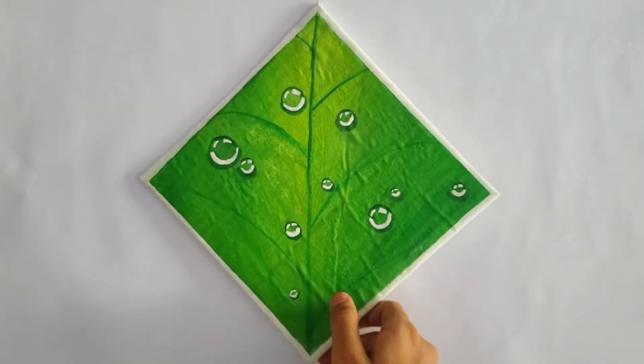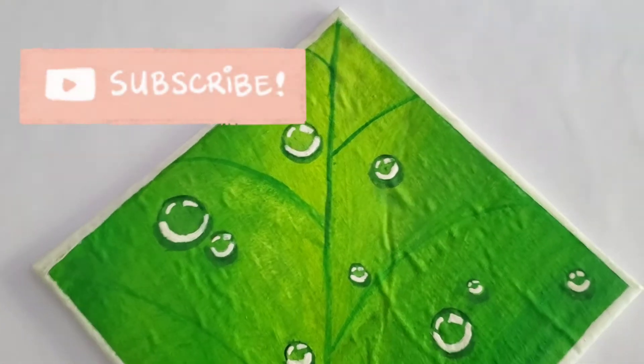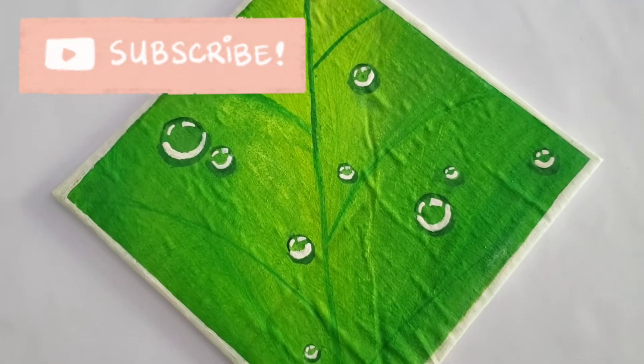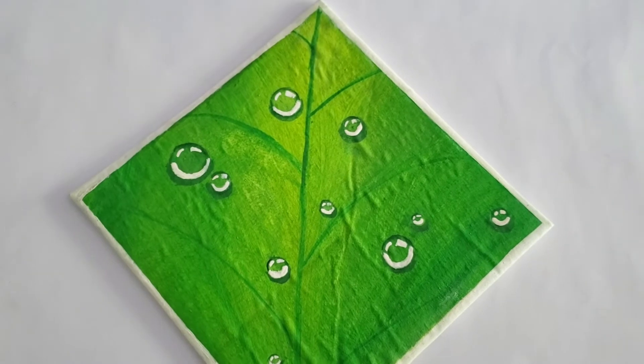Now these are my canvases. This one I followed a Fajrana Drawing Academy tutorial. The canvas is a bit wrinkly because it's a DIY canvas and I did not make it properly, but otherwise it's a good painting. I rate this a 9.5 out of 10.